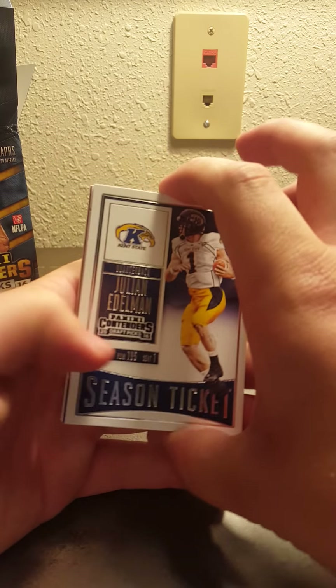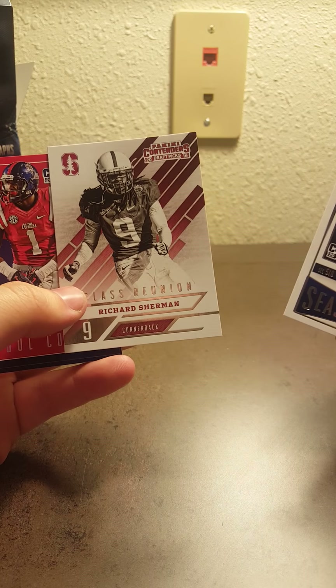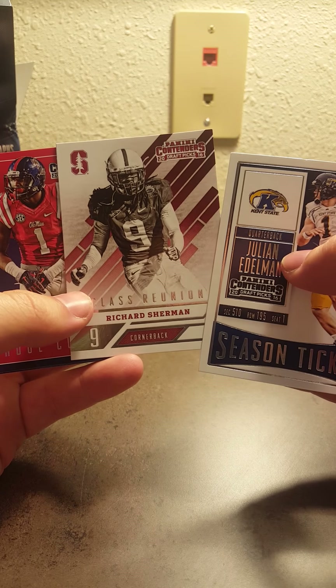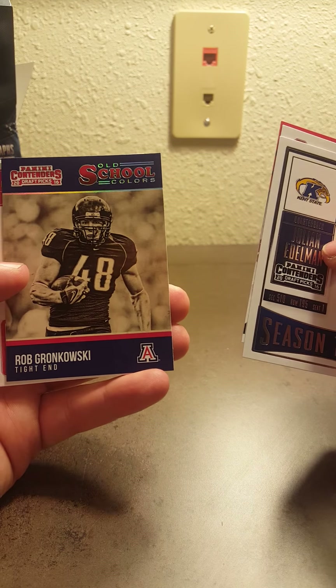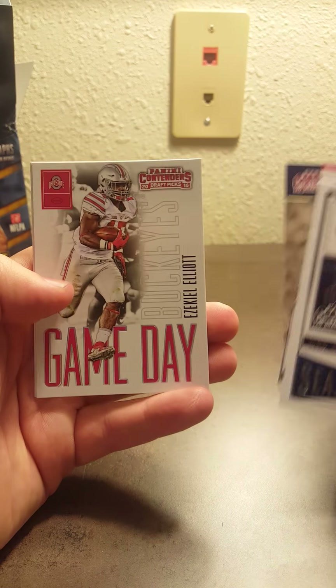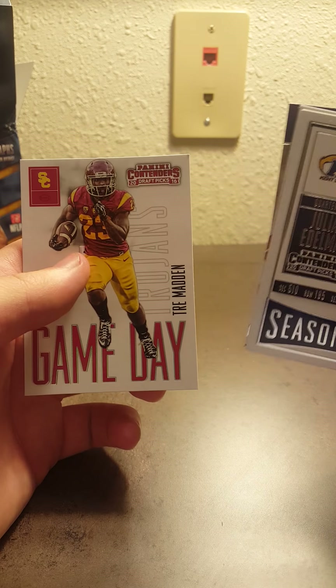Last pack here. Julian Edelman for Kent State. Richard Sherman. Laquan Treadwell. Gronk. Another Ezekiel Elliott. And a Trey Matt.